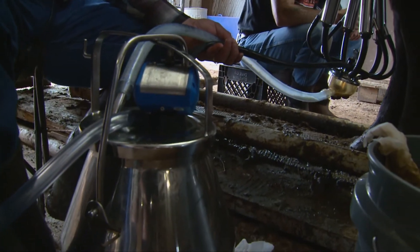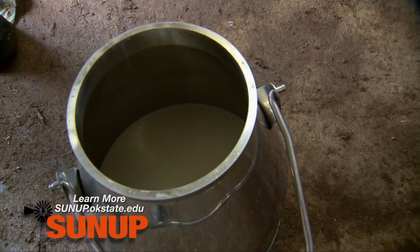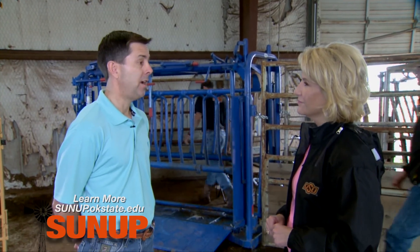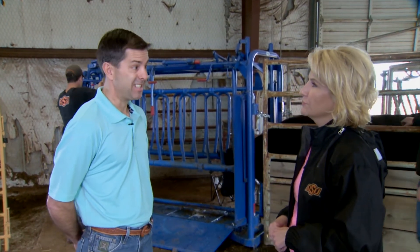On the other hand, the genetic trend for milk production — the genetic potential for milk in the beef cattle industry — continues to increase. What that tells us is that we may be creating a factory that is more expensive to operate but not producing any more widgets. The message for producers is that extremes in that trait, particularly from a nutritional standpoint, are probably not a good idea.